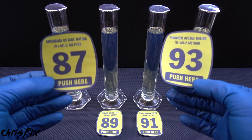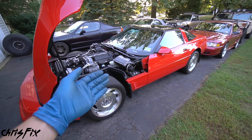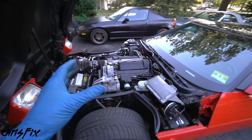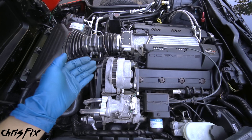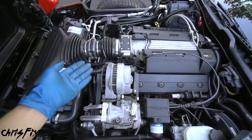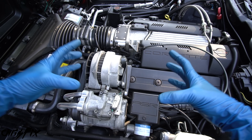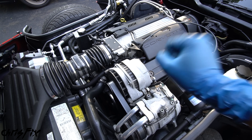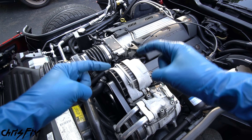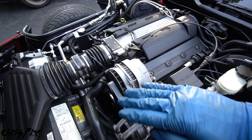Octane is the resistance to detonation or engine knock, and detonation could destroy an engine. In turbocharged engines, supercharged engines, or high-compression engines like in this Corvette, you're more likely to get detonation using a lower-octane fuel. With forced induction or high compression, there's more heat and more pressure, meaning the fuel is more likely to explode before it's supposed to. That detonation sounds like marbles or ball bearings bouncing around inside the engine making metallic pinging noises, which is not good.